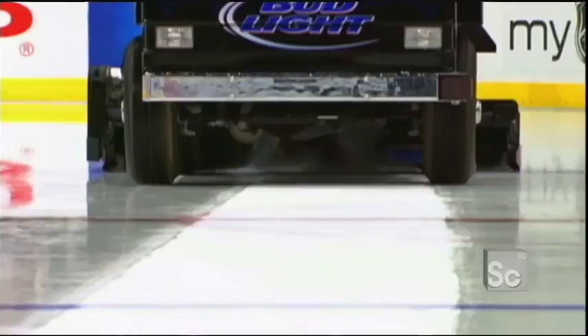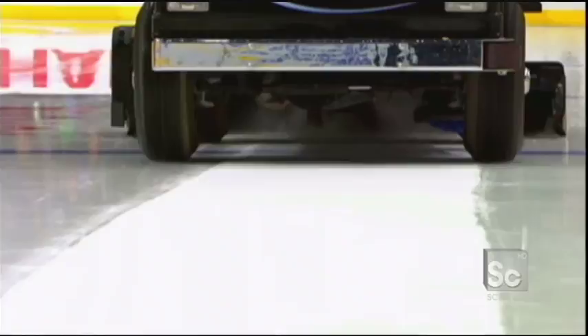The resurfacing machine looks as if it's just sweeping the ice, but it isn't. As it trundles around the rink, it's doing a lot more. So how does it turn ground-up ice into a rink so smooth you can see your face in it?